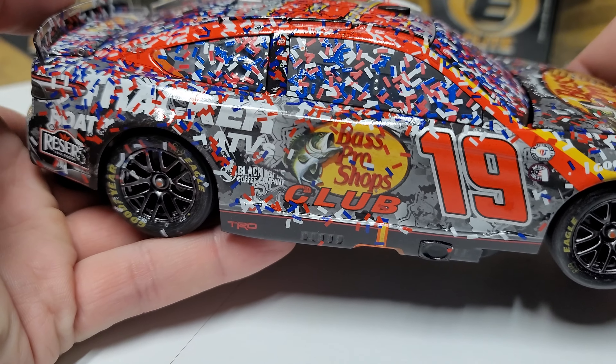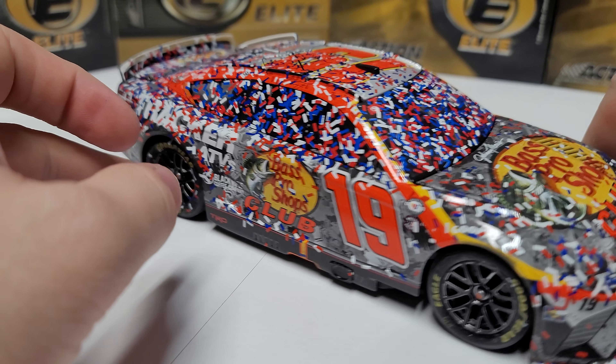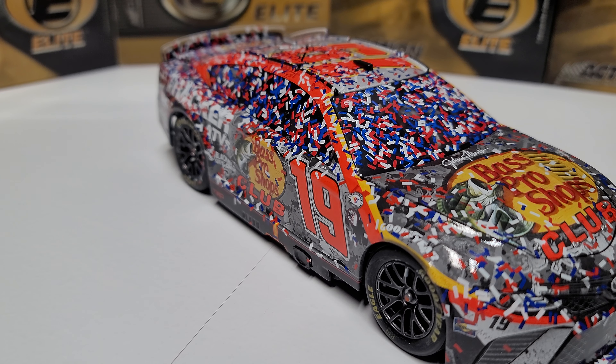I love the color of this car. I want to compare it to another version — I have the Sonoma car handy — because I think this Dover car just seems more gray, or possibly it's the confetti affecting the perception. Let me show you what I mean.